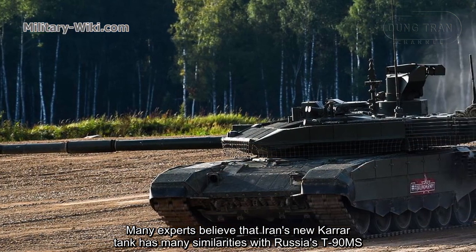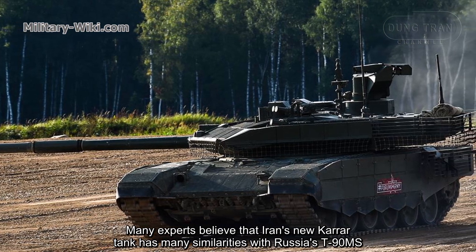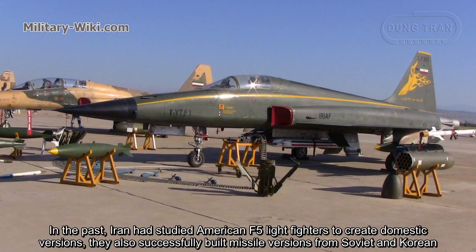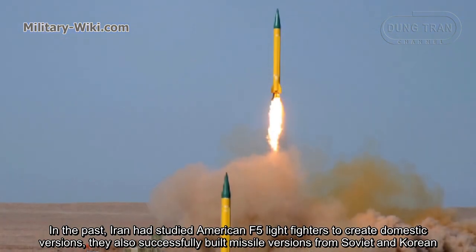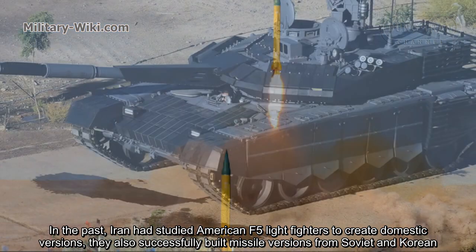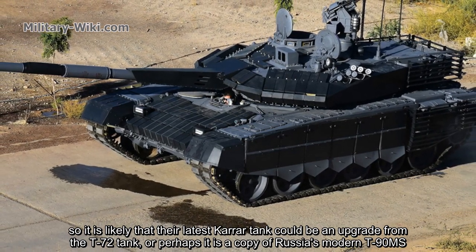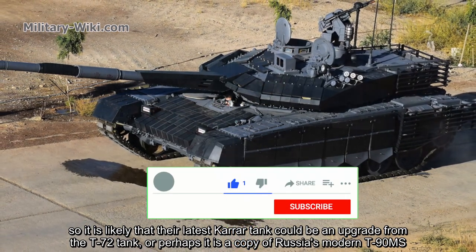Many experts believe that Iran's new Karrar tank has many similarities with Russia's T-90MS. In the past, Iran has studied American F-5 light fighters to create domestic versions, and also successfully built missile versions from Soviet designs. So it is likely that their latest Karrar tank could be an upgrade from the T-72 tank, or perhaps a copy of Russia's modern T-90MS.